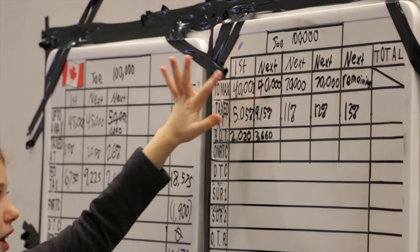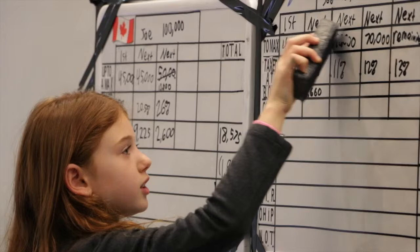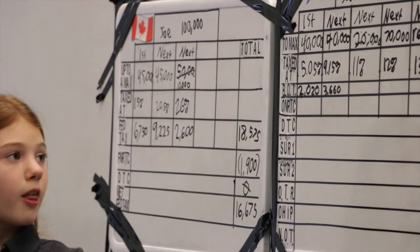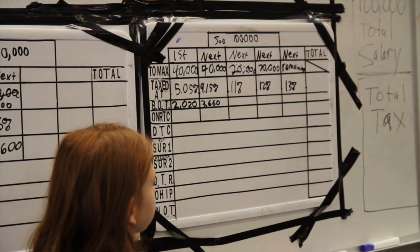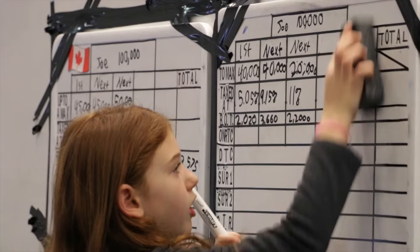So far we have done $40,000 plus $40,000, which is $80,000. So there's $20,000 left of Joe's $100,000. The next $20,000 on Joe's $100,000 salary is taxed at 11%. 10% is $2,000, 11% is $2,200. So $40,000 plus $40,000 plus $20,000 is $100,000, so we will not be using those columns anymore.